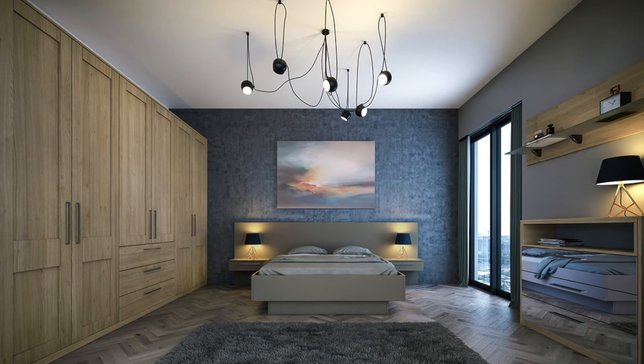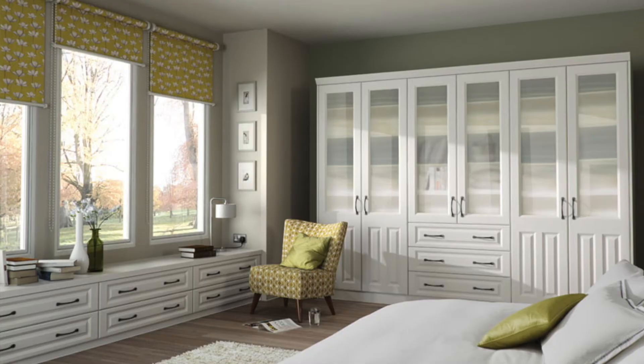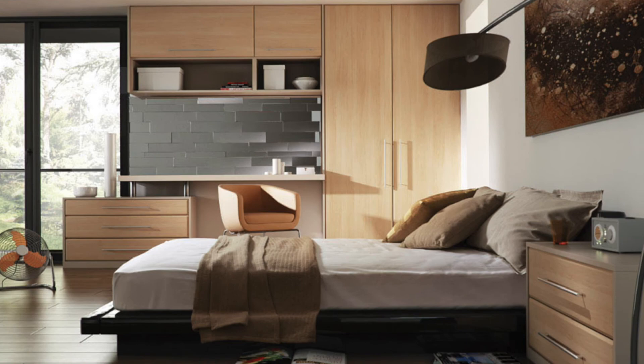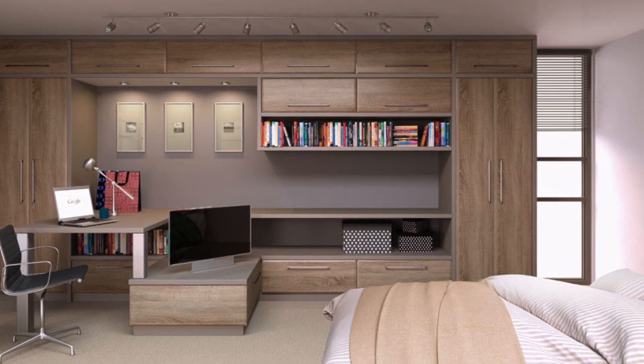Congratulations! You've now built the bedroom that you've always dreamed of. All of our products come with a 6-year manufacturing guarantee and we are always available to troubleshoot any issues should they arise. Click on the Style Selector below to begin designing your DIY fitted bedroom today.